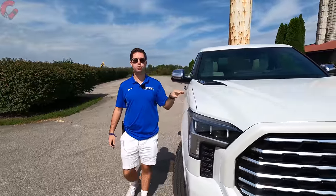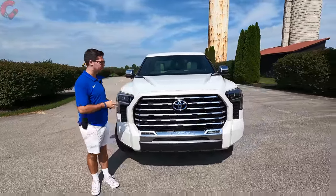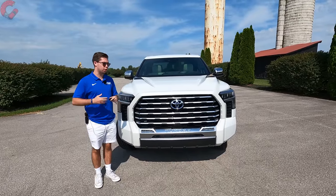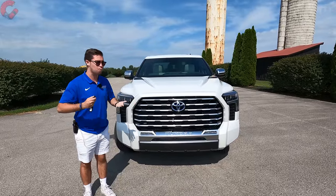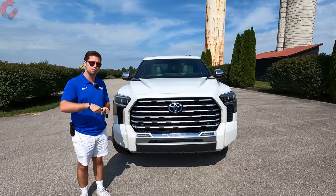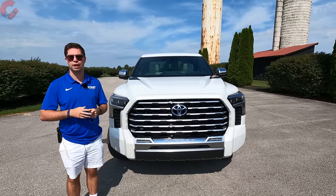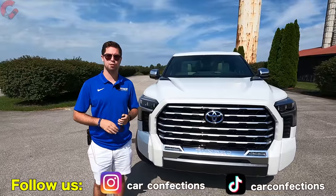Thanks so much for tuning in to this in-depth review of the 2023 Toyota Tundra Capstone. We've enjoyed living with this truck for the last seven days. If you enjoyed this video or found our insights helpful, please hit that subscribe button below — your subscribing gives us opportunities like this to bring you better content. Also follow us on TikTok and Instagram, and we'll catch you next time as we sample more of the latest automotive delicacies.